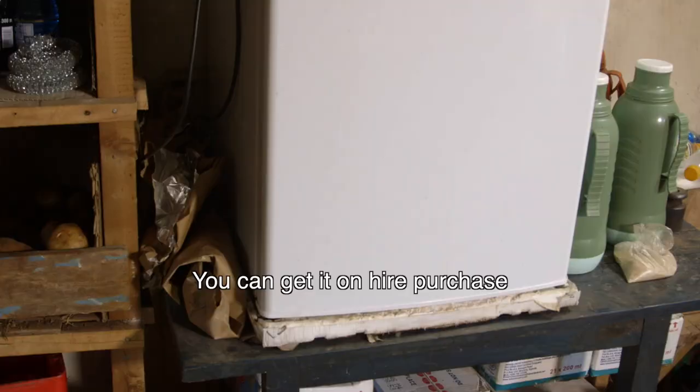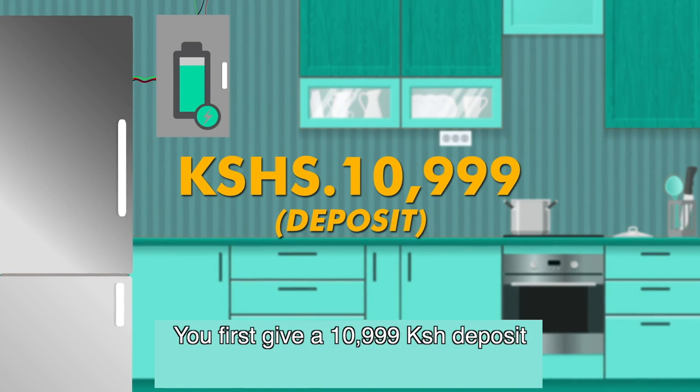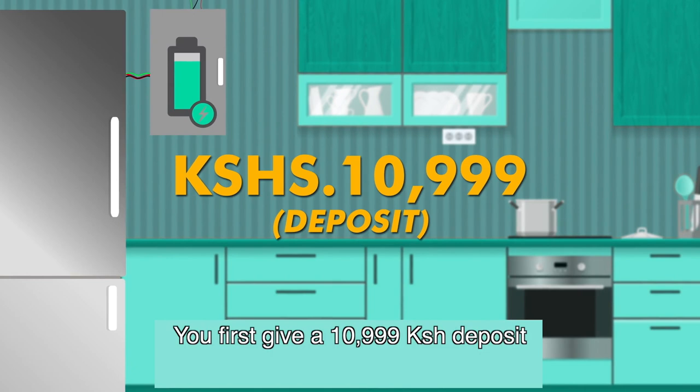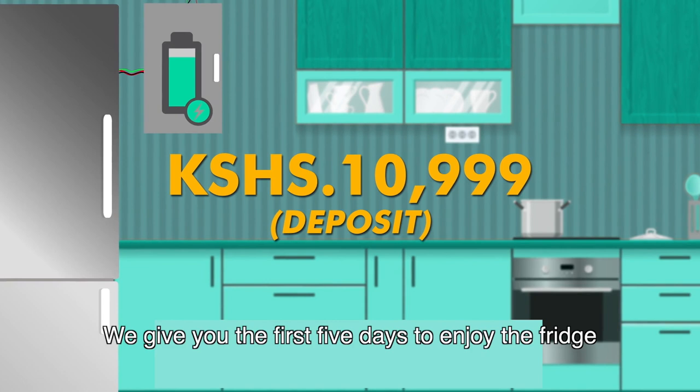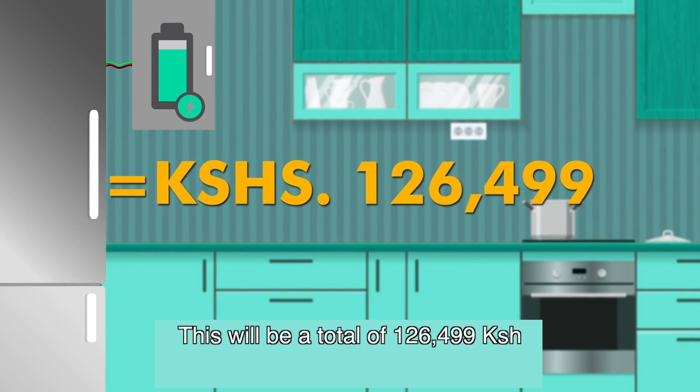The mode of payment is a loan with gradual repayment. A deposit of 10,999 shillings is required, followed by five free trial days, after which you pay 165 shillings per day over 700 days, totaling 126,499 shillings. If paying in full cash, the cost is 100,000 shillings. The M-Kopa fridge is reliable and affordable.